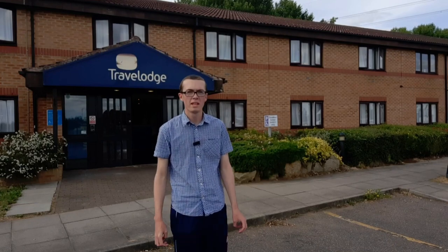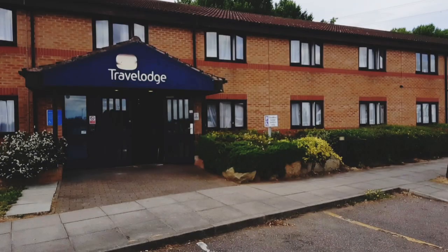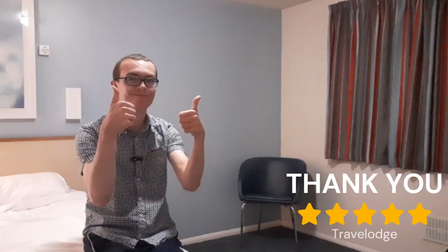I'll be going now. Goodbye till next time. I had a great service from the staff team at this hotel — a huge thank you for your support.